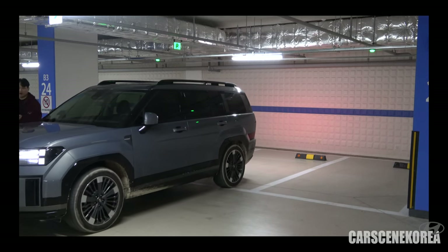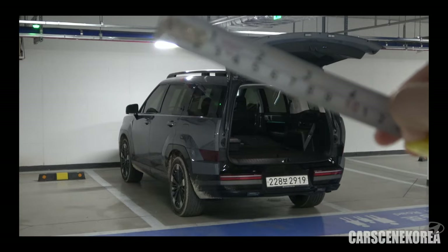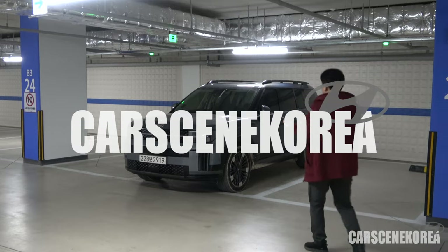Every time I do this, it just feels like I'm walking a pad or something. Welcome to Cars in Korea, where I introduce newly released Genesis, Hyundai, and Kia cars.